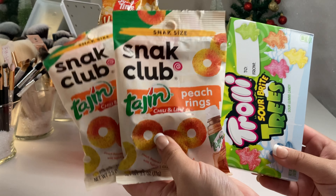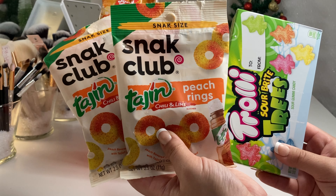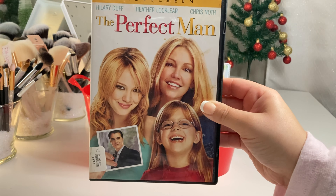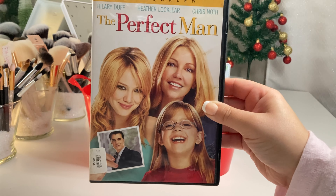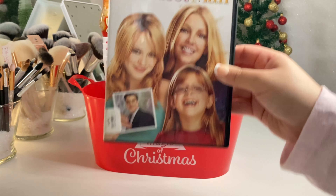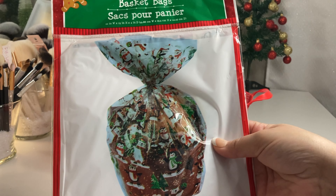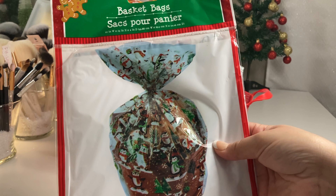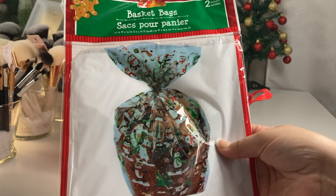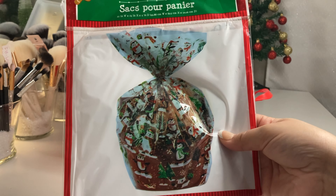Definitely can't have a family movie night without some candy, so I'm including some treats - personalize it to the family's favorite candy if you can. Dollar Tree had the only family-friendly DVD I could find, but Walmart has more recent movies for about $5 to $10. To make it more decorative, you can use one of these basket bags from Dollar Tree - you get a two-pack for a dollar. They also have giant gift bags or clear cellophane wrap with a little ribbon.